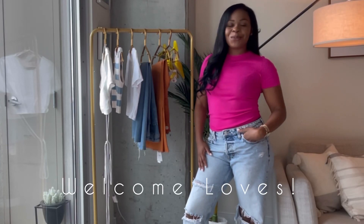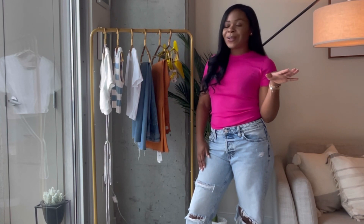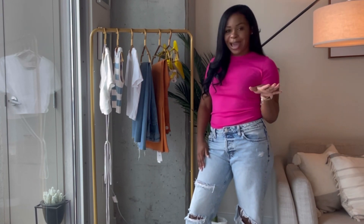Hi y'all, welcome back to my channel. My name is Marcelle. If you are new here, I know it's been a while since I've been on the camera, since I made a little video, but we are back.